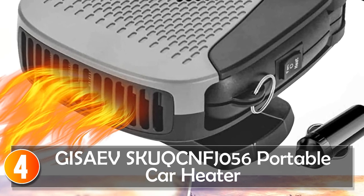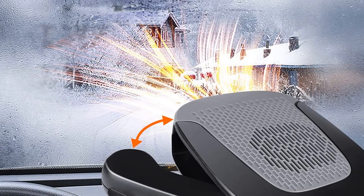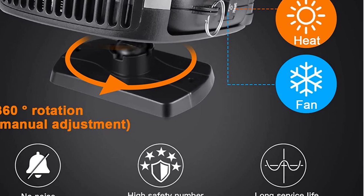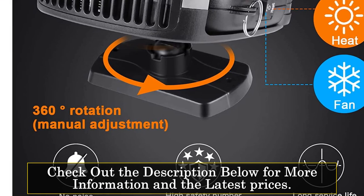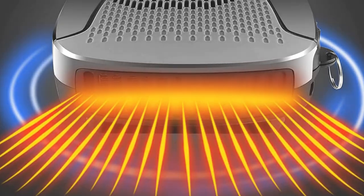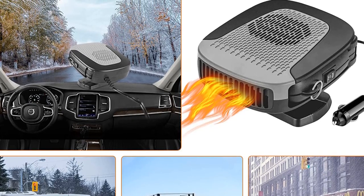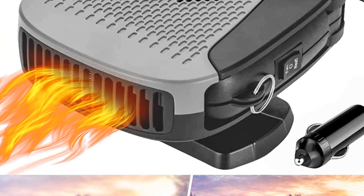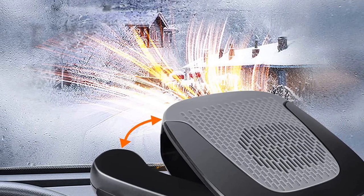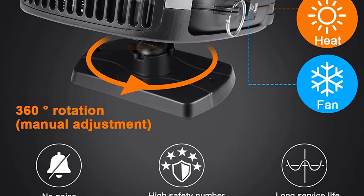At number 4, the Giseve Skuk 056 Portable Car Heater. This is a compact and lightweight heating device designed to provide warmth and comfort in your car. With its rotary switch and less than 10W power rating, it offers convenient temperature control and efficient heating performance. Constructed with ABS material, this car heater is durable and heat-resistant. It has a compact design with dimensions of 8 cm diameter x 9 cm height x 13.5 cm width, making it easy to install and use in your car. Weighing only 0.5 kg, this portable car heater is lightweight and portable, allowing for flexible placement inside your car. It is compatible with a 12V voltage system, making it suitable for most standard car power outlets.